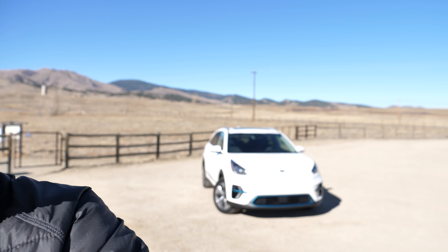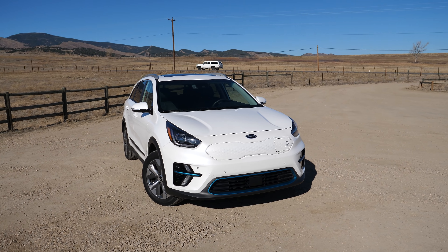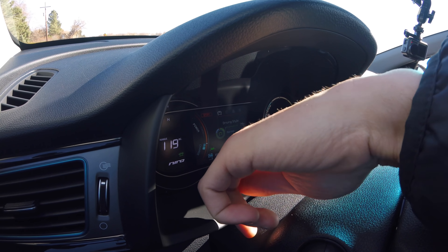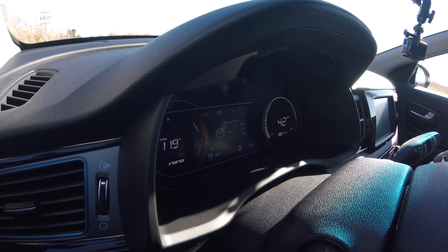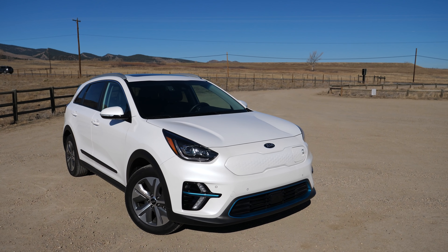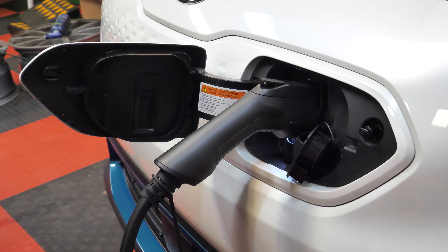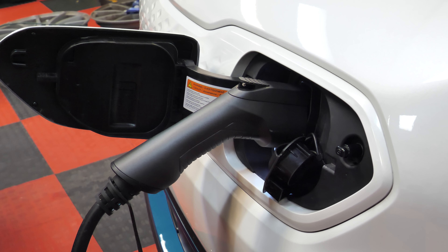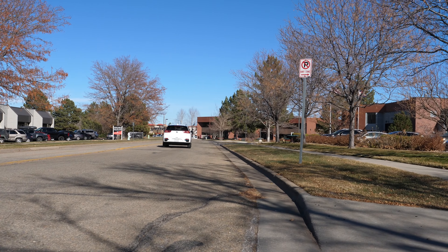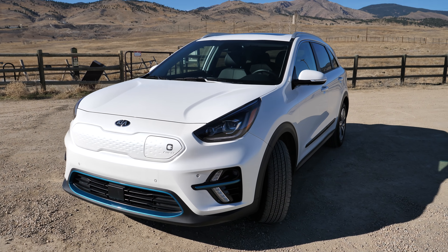What's going on guys, Alex here with the Fastlane Car, and that right there is the 2019 Kia Niro EV — it's all electric. In this video I'm going to show you what it's like to live with an electric car: take it out on the road, see how the different drive modes work, how the range works, how the regeneration works, then go through all the screens, settings, and tech. At the end I'll show you how this Niro EV charges.